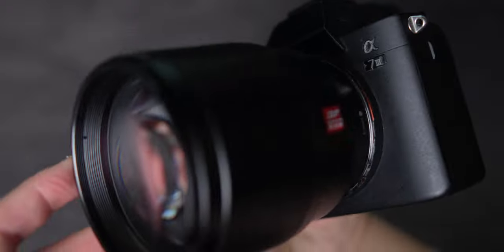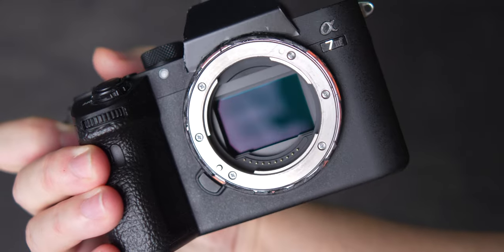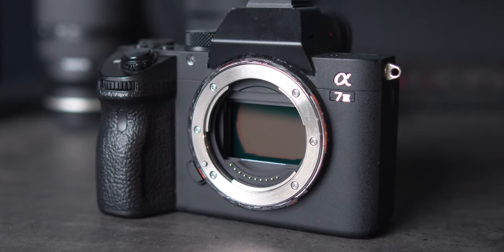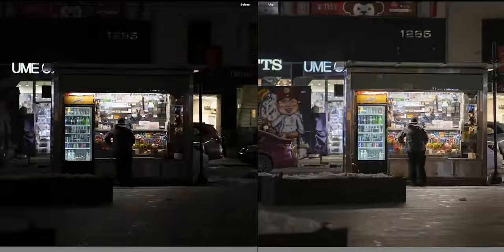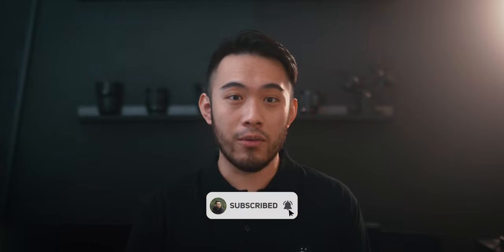The Sony a7 III came out in 2018 and one of its best features back then still holds true to this day — the sensor. The 24 megapixel full frame sensor is the heart of this camera and the main reason why it's still one of the most popular mirrorless cameras today. The image quality, color and dynamic range is top notch. With 15 stops of dynamic range you can recover tons of details in shadows or highlights. Shooting RAW with the a7 III has saved me more times than I care to admit, because files I thought were unrecoverable are actually fine after editing in Lightroom.